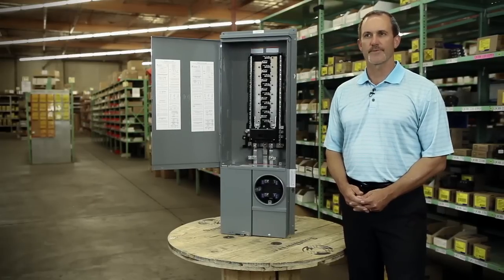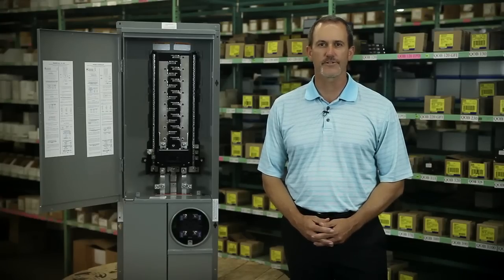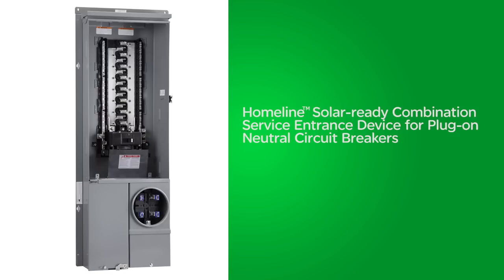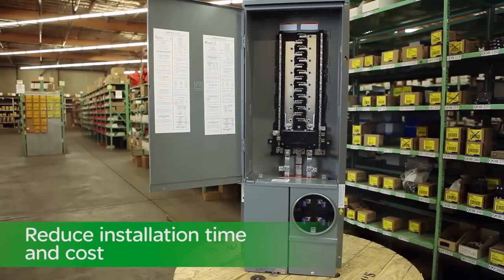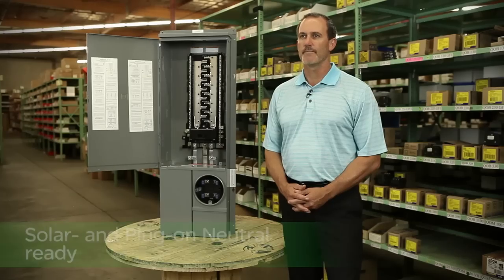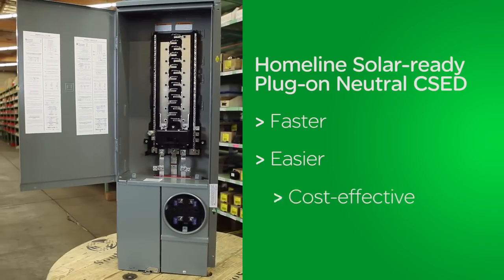One of the biggest changes is the requirement to equip homes for new and future solar installations. Fortunately, Schneider Electric has introduced the first and only solar-ready plug-on neutral combination service entrance device for plug-on neutral circuit breakers that not only meet all Title 24 requirements, but significantly reduce your installation time and cost. The Homeline solar-ready plug-on neutral CSED takes innovation a step further by being both solar and plug-on neutral ready, which means Square-D has made it faster, easier, and more cost-effective for you.